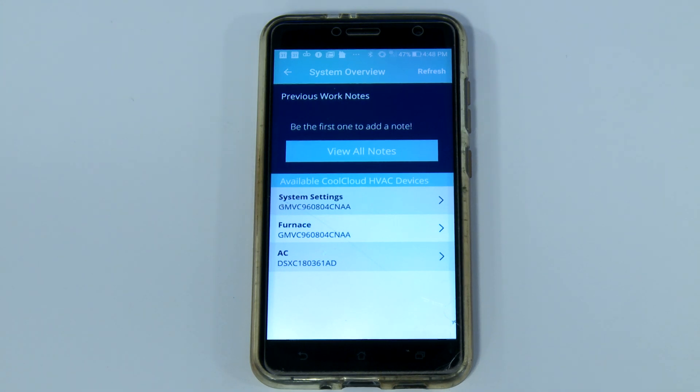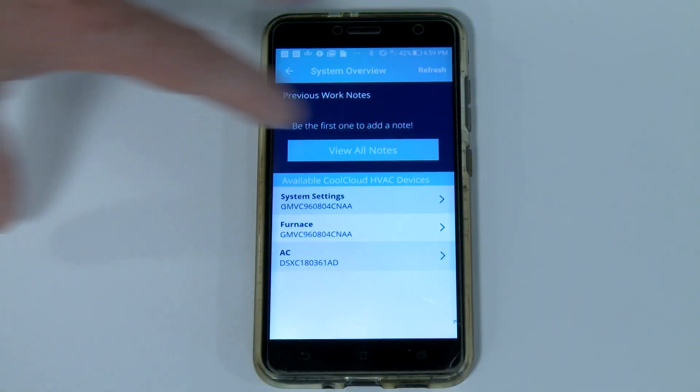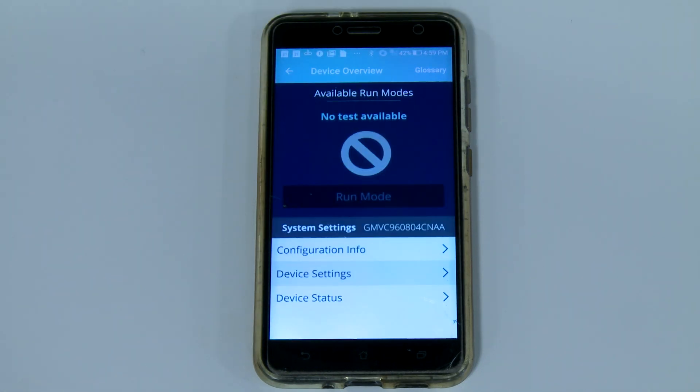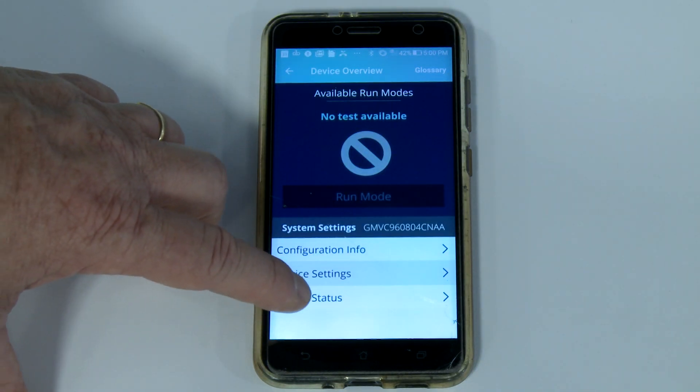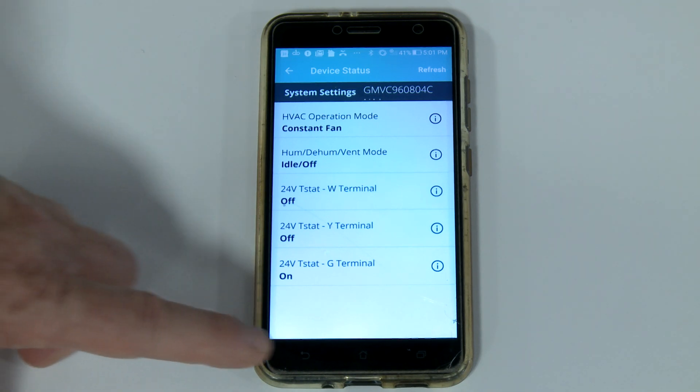Another feature of the CoolCloud app is that you'll have access to the system settings of the indoor equipment, which in this example is the furnace. You'll also have access to the outdoor piece of equipment, such as the air conditioner. In the System Status menu, you'll be able to get basic information on the thermostat telling you where demand exists. Right now, there's a call for constant fan, and you can see that the 24-volt G-terminal demand is listed as On.